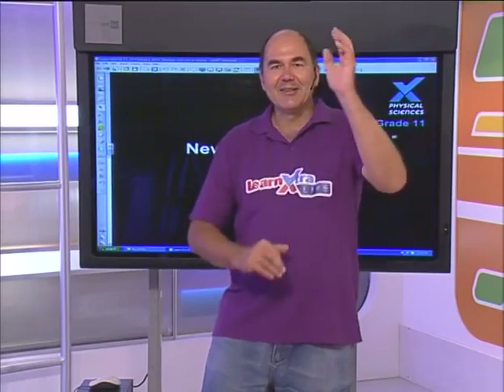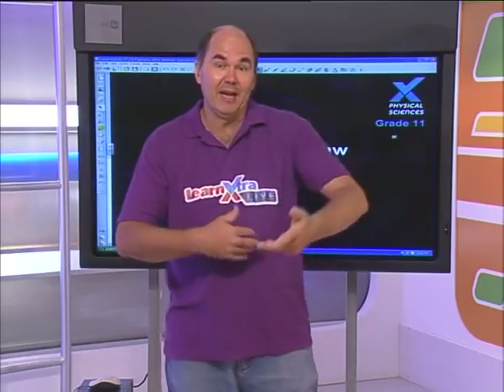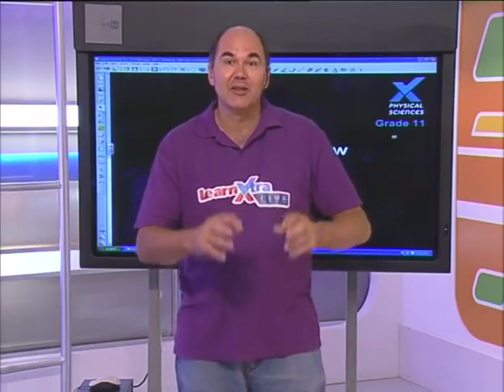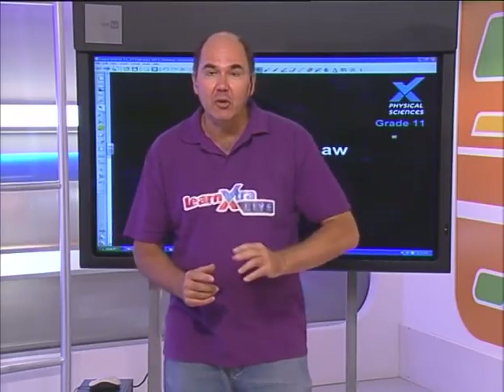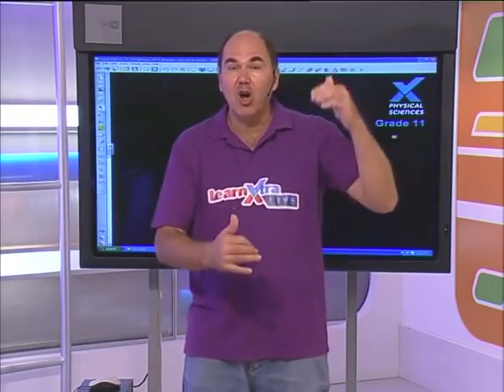Hi guys, great to be with you today. This is a surprise - I'm not usually here on a Tuesday. Unfortunately, Tracy had a little accident, so I'm standing in, and we're doing Newton's Second Law. To get the most benefit out of these lessons, you need to get the notes beforehand and try the examples. Tracy prepped a whole lot of questions for you and included some of the answers, so make sure you get them.